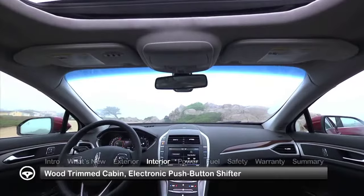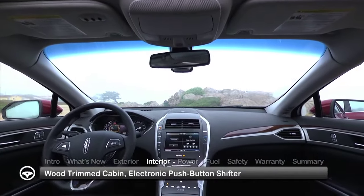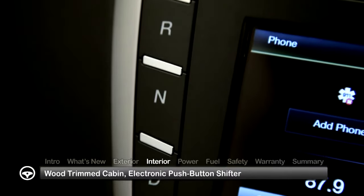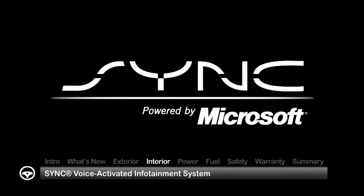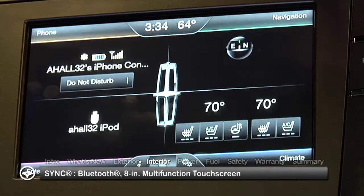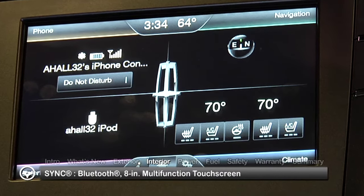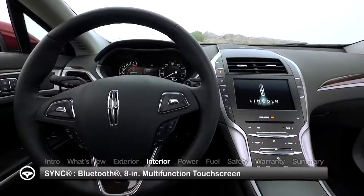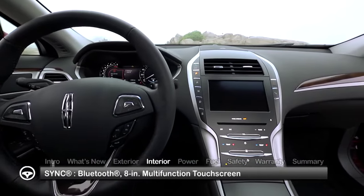Luxury and comfort are evident throughout the plush wood-trimmed five-passenger cabin. Advanced technology includes an electronic push-button shifter and the SYNC voice-activated infotainment system. SYNC allows the driver to pair a Bluetooth-enabled smartphone to the vehicle and access it via voice commands or the 8-inch multi-function LCD touchscreen in the center stack.